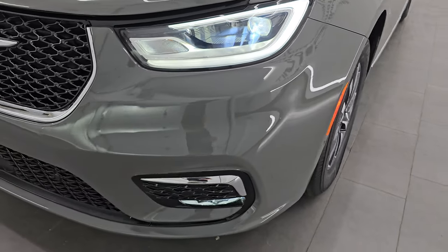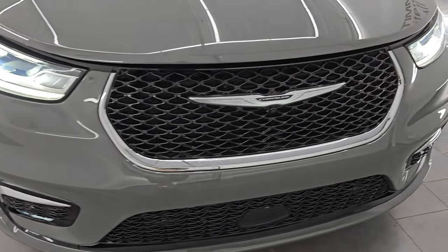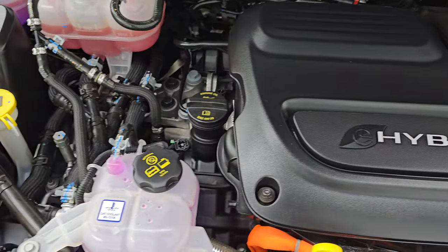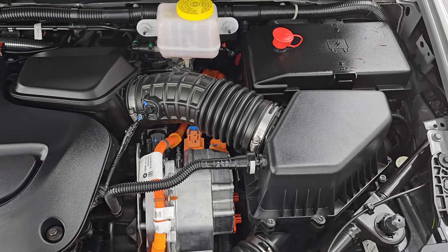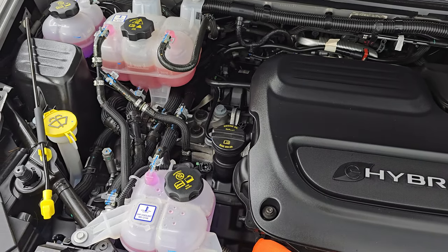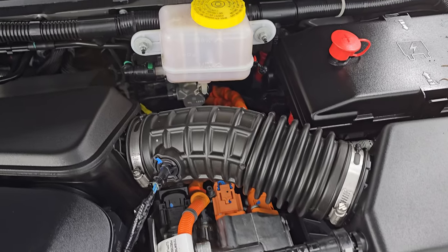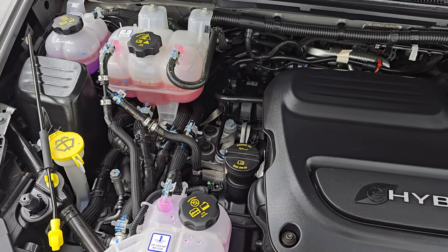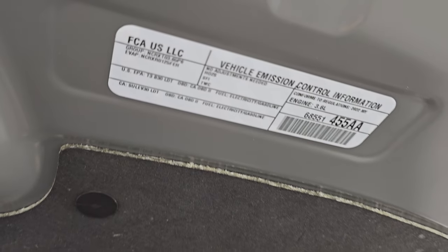I would personally like to thank you for checking out the video today, and hopefully from this HD video you've been able to verify the quality, condition, options, and cleanliness of this van all the way around. Under the hood, we have the 3.6-liter Pentastar V6 engine combined with the dual motor hybrid system — 260 horsepower, 82 miles per gallon equivalent, 32 miles all-electric, and 30 miles per gallon on just the gas engine. The engine bay is very clean, runs very smooth, and you can see all those orange cables have to do with the electrical system — letting you know not to touch those. Everything else in yellow is your normal maintenance stuff. This vehicle has been fully safetied and inspected, has a fresh oil and filter change, all fluids have been checked and topped off, and it is 100% ready to go.